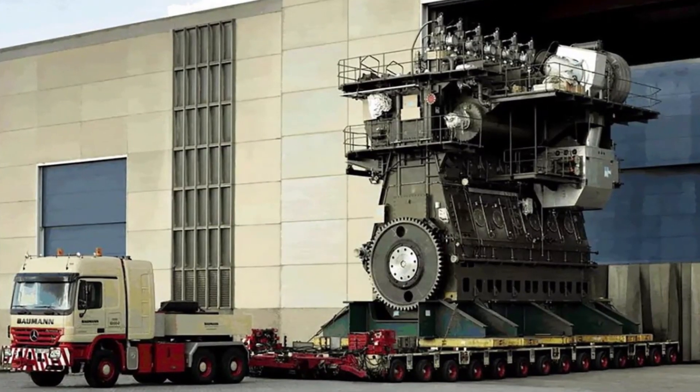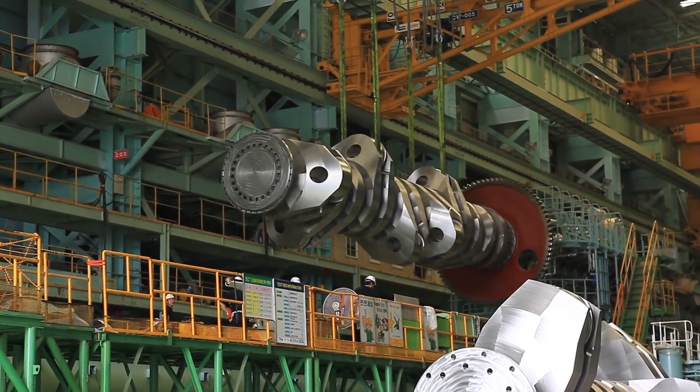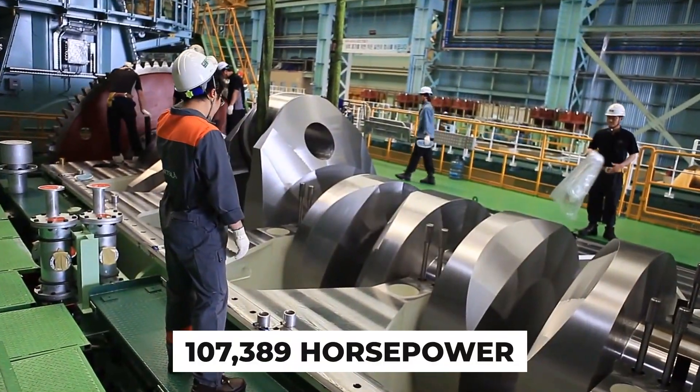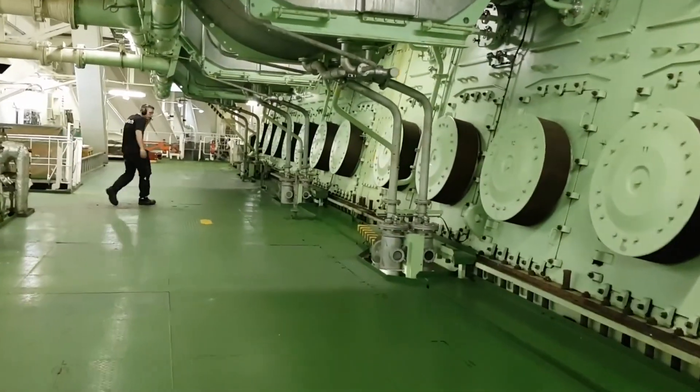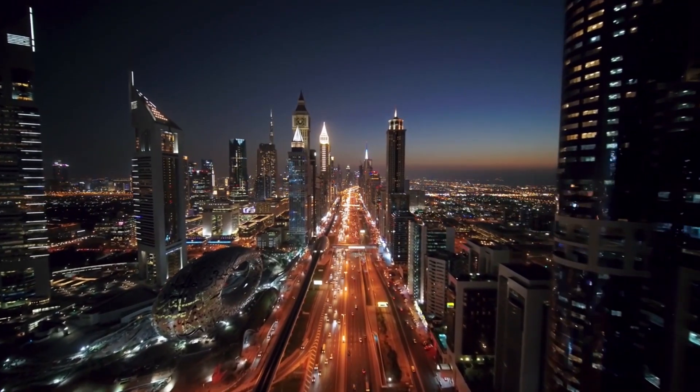The magnificent Wärtsilä Sulzer RT-Flex 96C — the true titan of engines. Imagine a mind-boggling 107,389 horsepower surging through its 14 cylinders, producing an astonishing 7 million newton meters of torque. That's enough raw power to energize an entire suburban town.